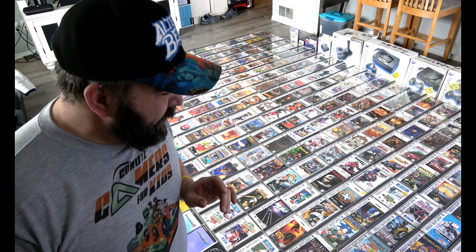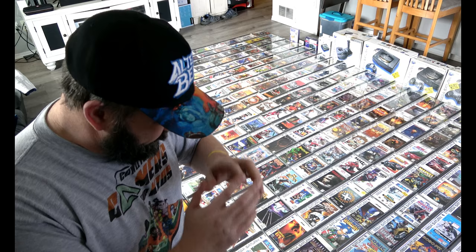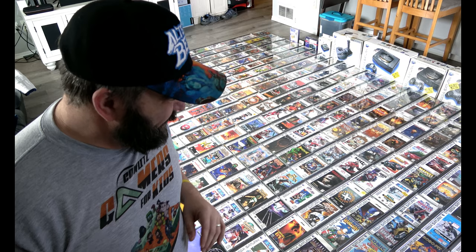I wanted to showcase this, and on top of that I wanted to showcase the front cover art on many of these games. A lot of times you see Sega Saturn collections out there, they're spined out and they look great, but a lot of times you don't see the artwork on the front. I thought I'd showcase that in today's video, which I'm also doing in 4K.